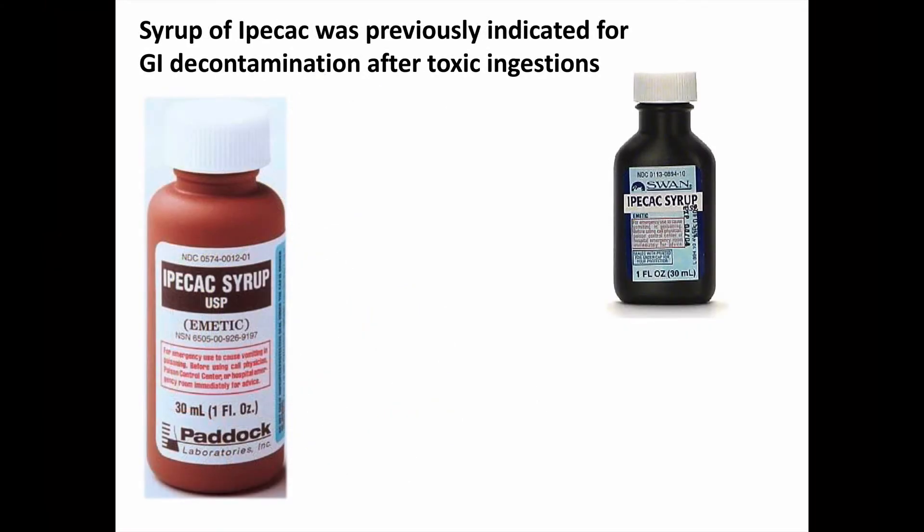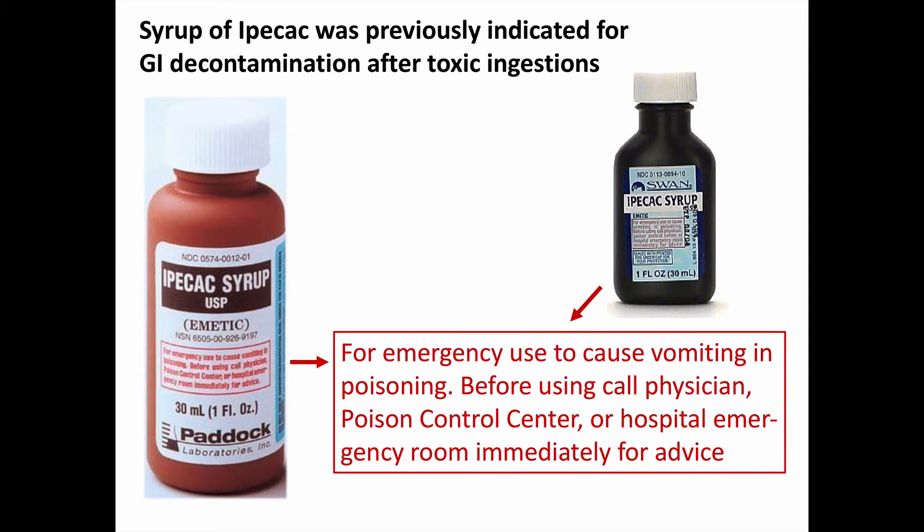A preparation called Syrup of Ipecac is how it had been commonly used in recent Western medicine. Syrup of Ipecac was indicated for gastrointestinal decontamination via vomiting after toxic ingestions. Here we see two small 30 cc syrup of Ipecac bottles, each stating it is for emergency use to cause vomiting in poisoning, and to call a physician, poison control center, or hospital emergency room immediately for advice. For many years, the recommendation had been to have a bottle of Ipecac in everyone's home, so you could give it right away without the delay of getting to the hospital, removing more poison before it was absorbed. This is a similar argument to giving activated charcoal as early as possible after toxic ingestions.